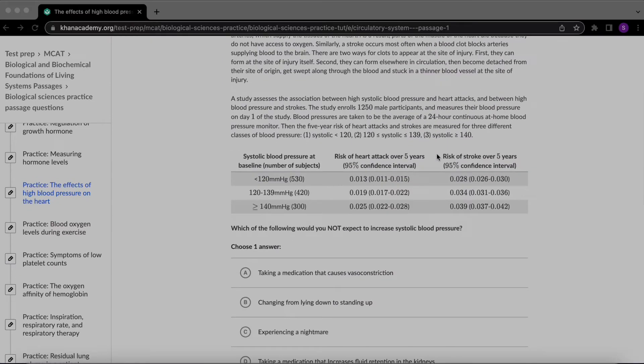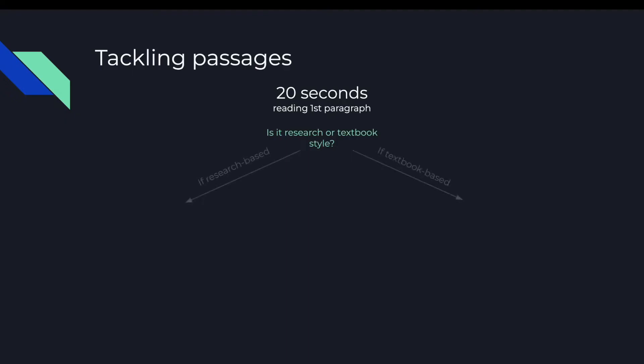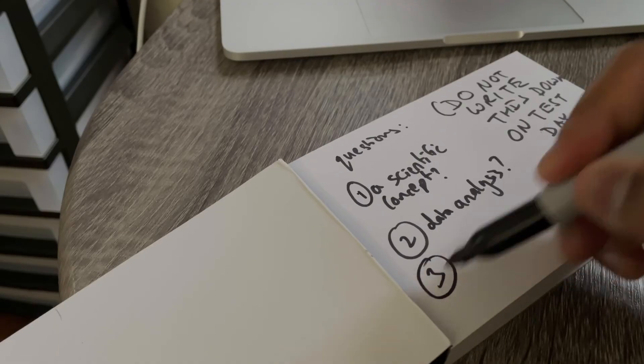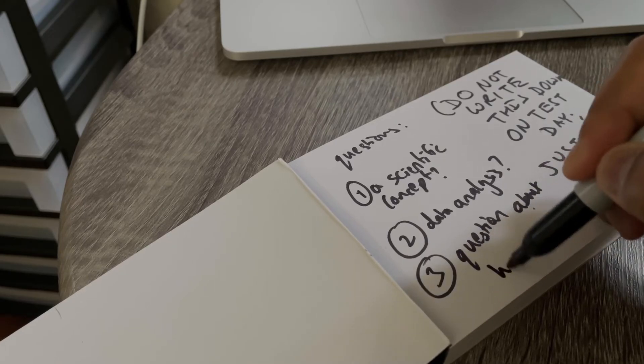What about textbook-based passages — passages that just provide general background information about a topic or phenomenon, like a blurb about blood pressure taken from a physiology textbook? This threw me off, but it was a simple fix. Since I spend 20 seconds reading the first paragraph to determine what kind of passage it is, if it turns out to be a textbook passage, I take another 10 seconds to skim the rest. By doing this, I was able to determine the trajectory the author was taking. If you take the first 20 to 30 seconds to read the first paragraph and practice this over months, you'll be able to predict what kinds of questions they'll be asking. This only takes about 30 to 45 seconds of your time, and dissecting passages is about 80% of the battle for passage-based questions.